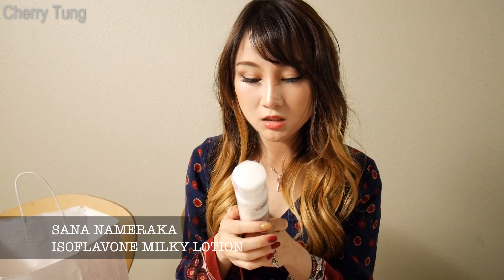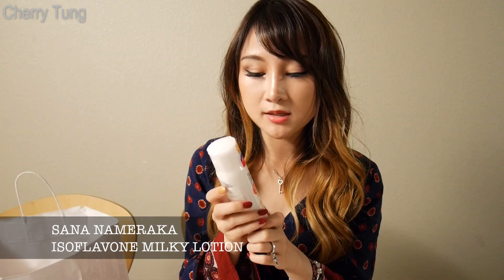Next, I have this moisturizing toner made from soy milk. I've been using this for around one to two years during my high school years and I really love it. It's a really trustworthy brand from Senna, ranked number one in the soy milk ranking, and I can't wait to try this out again.